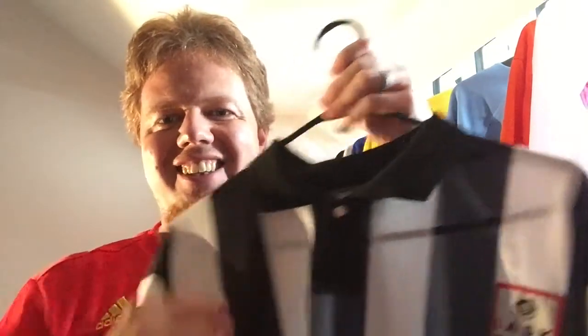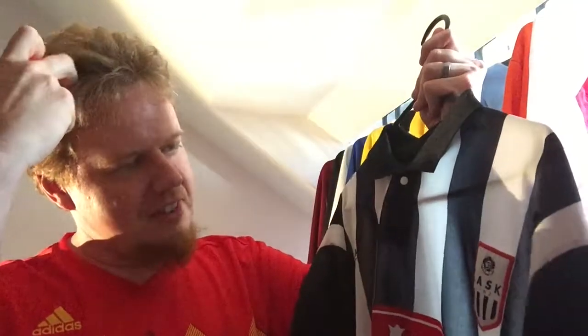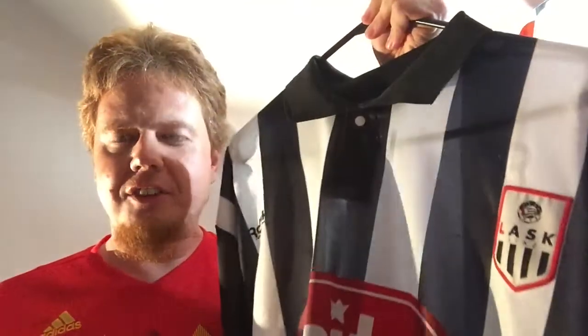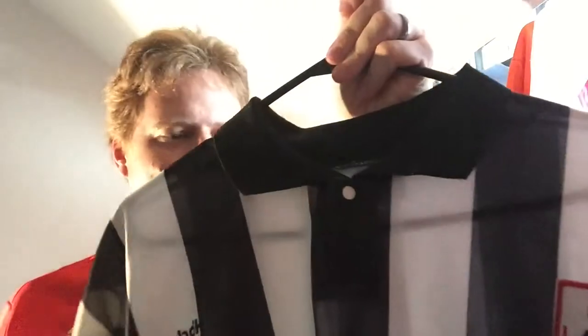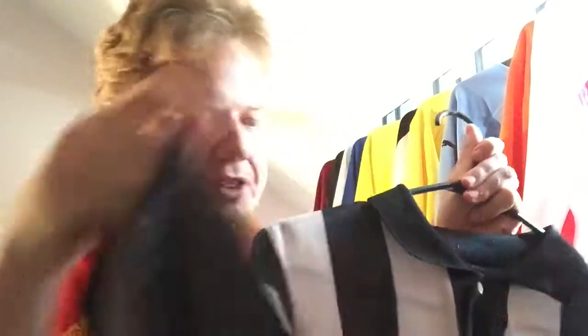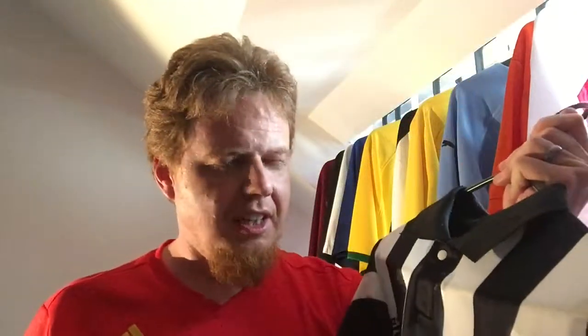Unfortunately, this is only the replica version, which has two quirks. First of all, it's a very very thin material — it's almost see-through — with no ventilation at all.